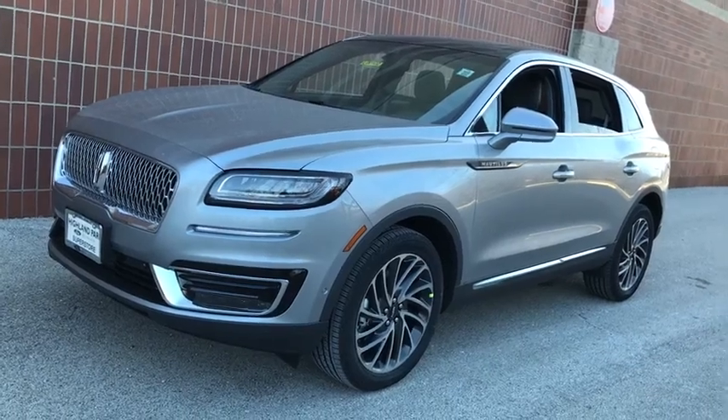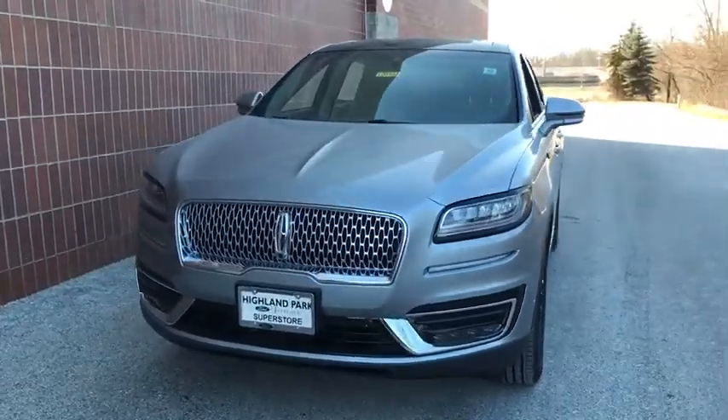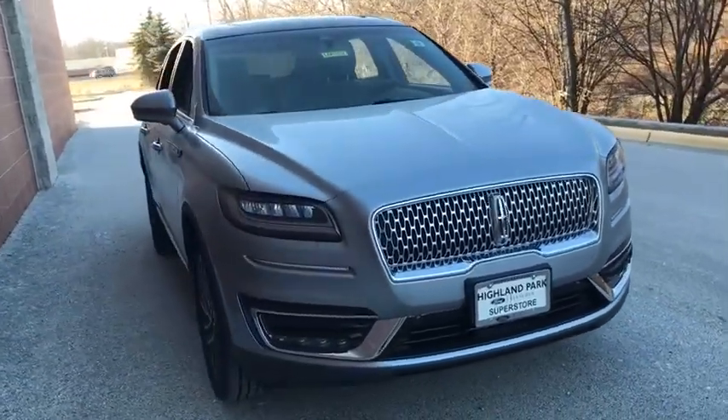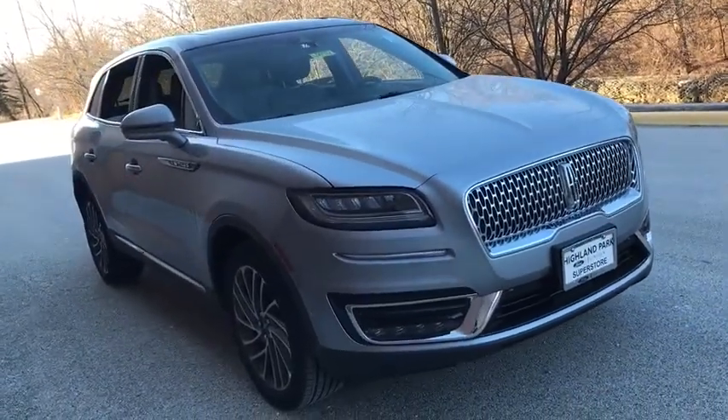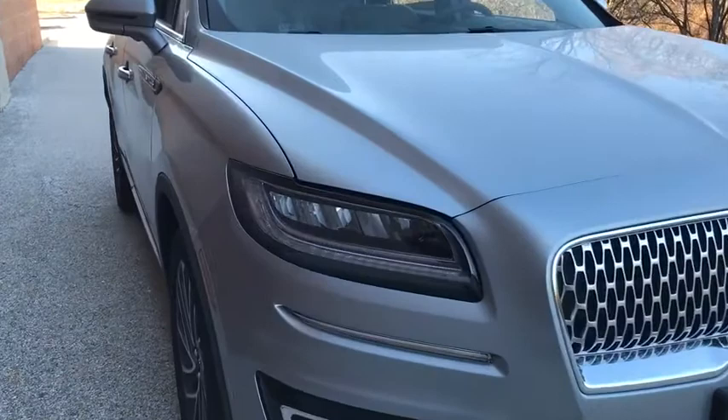We are pleased to show you the 2020 Lincoln Nautilus. The Lincoln Nautilus crossover provides you with all the functionality you need in a vehicle. Plenty of space, lots of safety and technology options, and a high-end interior feel make this the perfect vehicle. Here are some of this vehicle's great options.